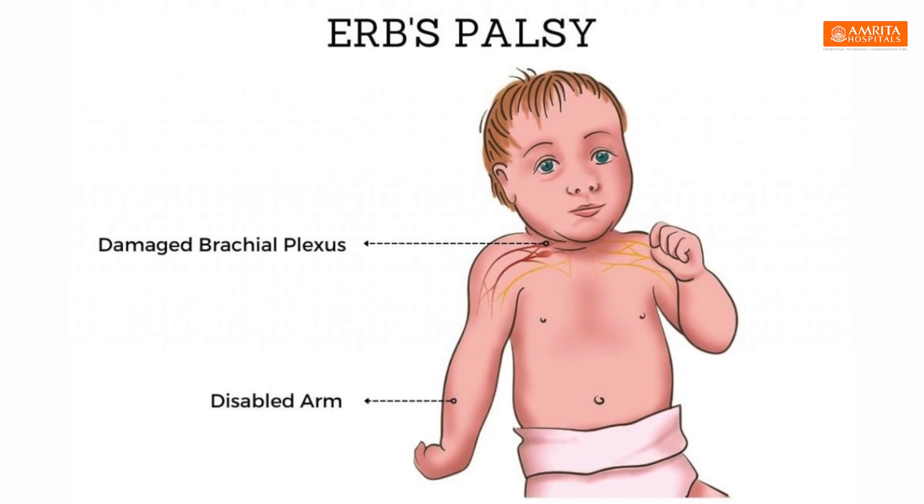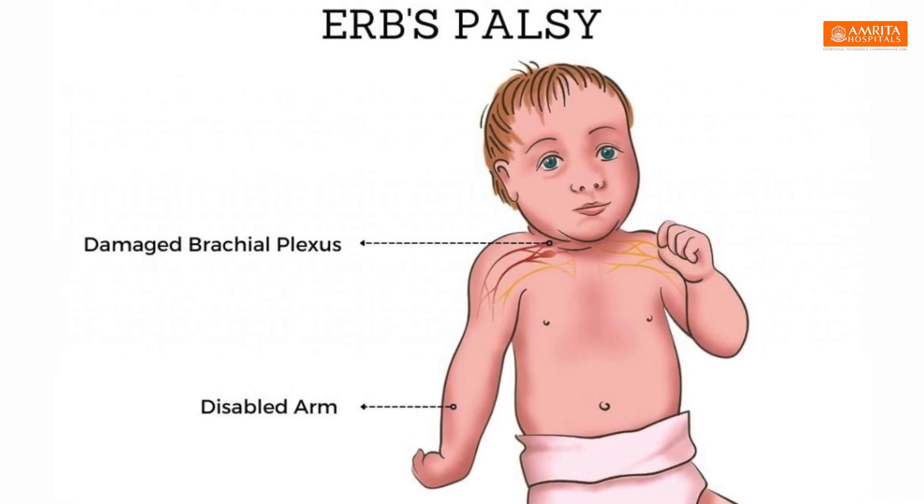Basically it's an injury to the nerves that supply the arm in an infant. We typically find this after delivery — the babies are delivered and we find they're not moving their arm properly, and it's usually one side. Once this happens, a parent's first concern is what's going to happen next and how will this improve.